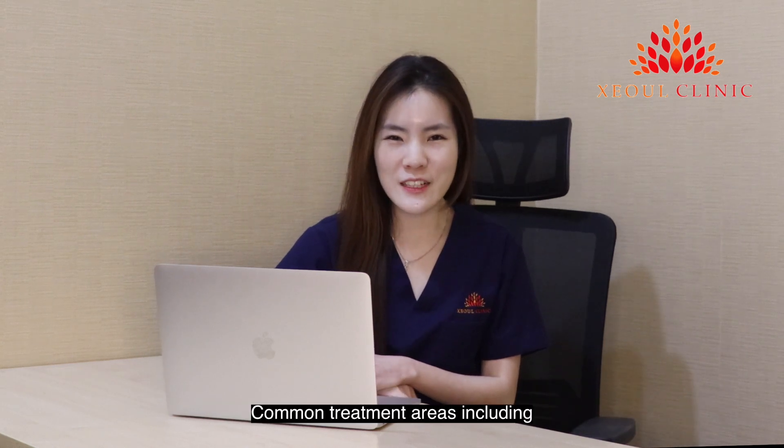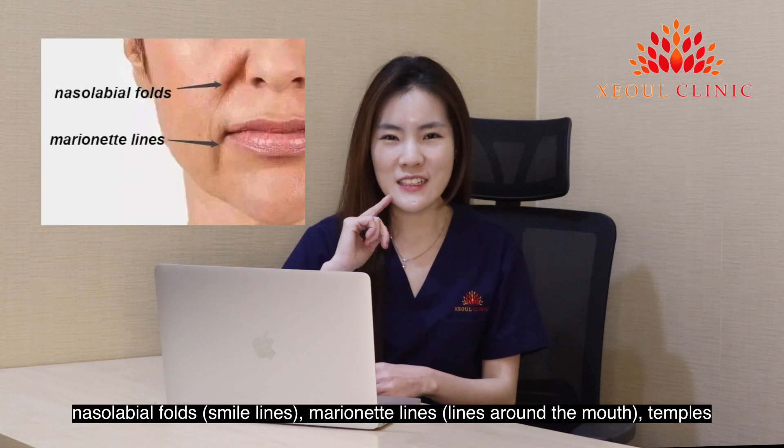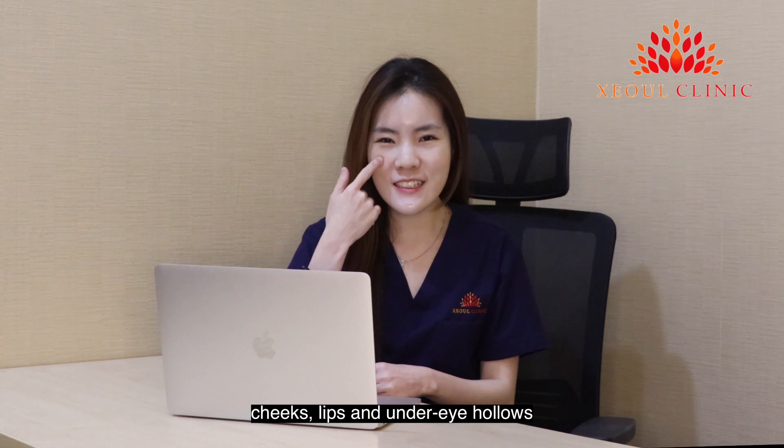Common treatment areas include the nasolabial folds, marionette lines, temples, cheeks, lips, and under-eye hollows.